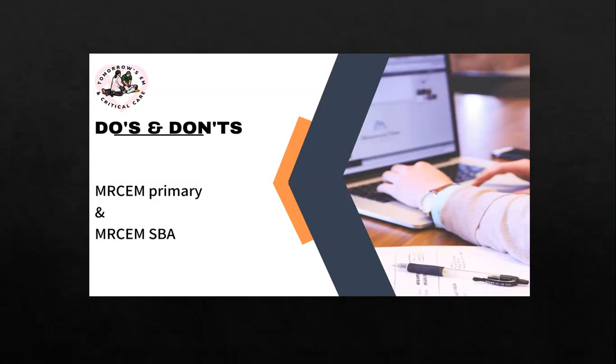Before entering the exam room, ask them to give you a pen and paper for rough use. During the exam, a transparent paper and a marker pen will be provided by the centre. You are allowed to write on the paper only after starting your exam, not before. No overwriting and no cutting of words are allowed. You can use the paper to write mnemonics, confused answers, calculations, or figures — whatever you need — but only after the exam has started.